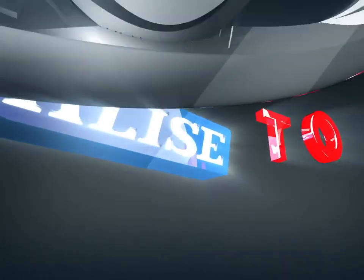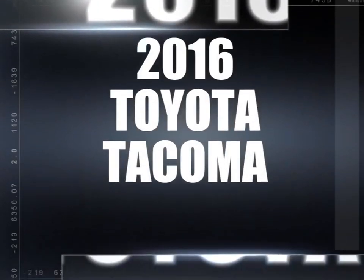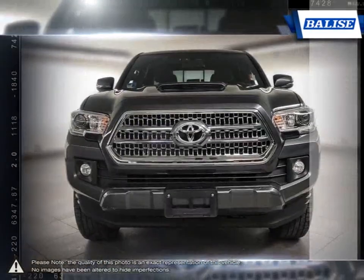Welcome to Belize Toyota. Today we're looking at a 2016 Toyota Tacoma. The Toyota Tacoma has managed to stand out among the top mid-sized trucks thanks to its powerful performance and off-road prowess.